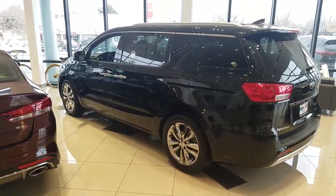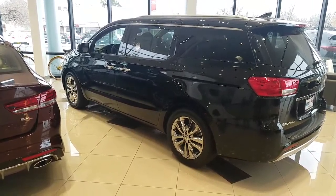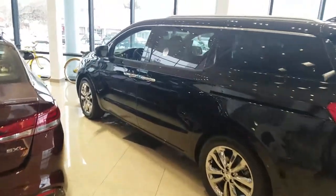Hey Cion, it's Kyle over at YoungKia of Leighton. Just wanted to give you a quick VIP video of the 2016 Kia Sedona that you inquired about.